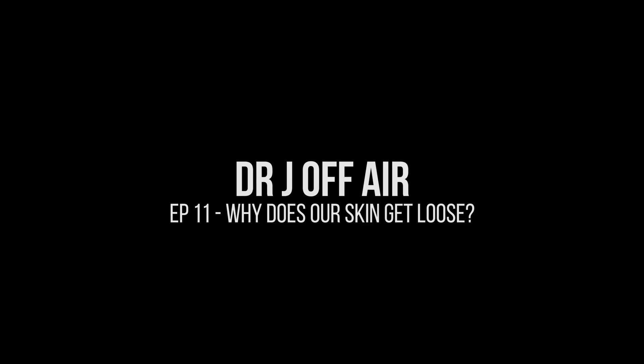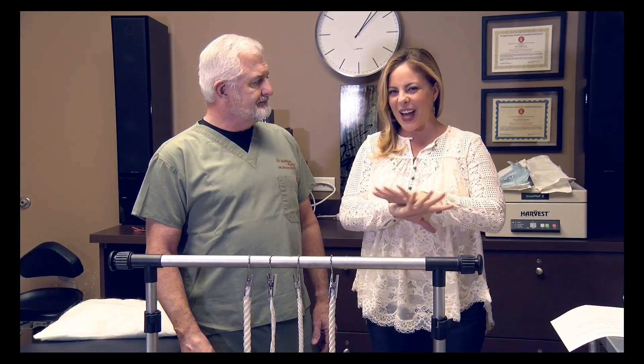The longer we walk around this earth, things begin to sag and wrinkle — gravity takes its toll. So what's really going on there? What's the science behind what we're losing? Dr. Bill Johnson of Innovations Medical has all the answers, so let's talk collagen.